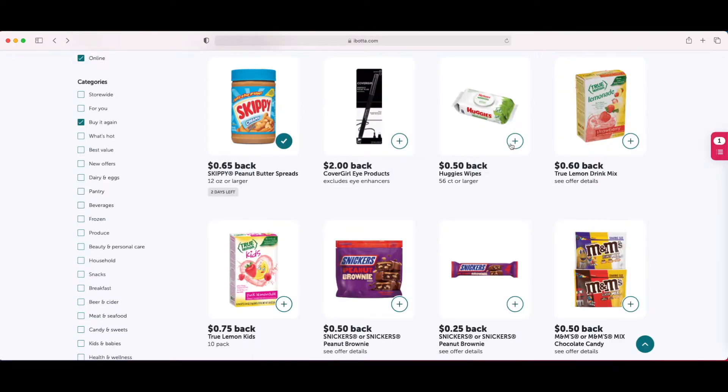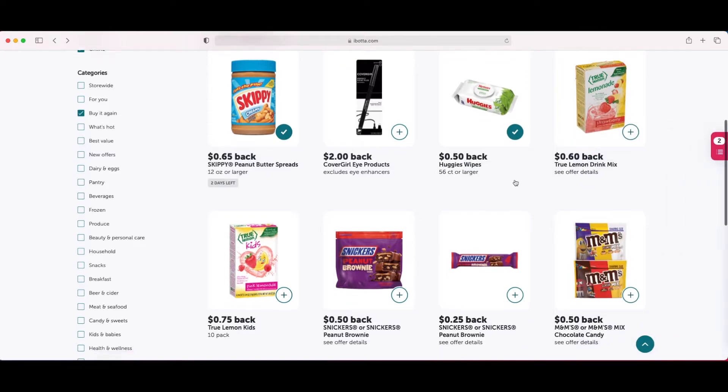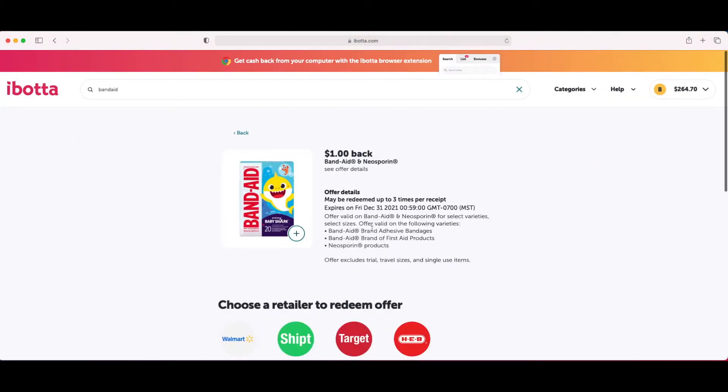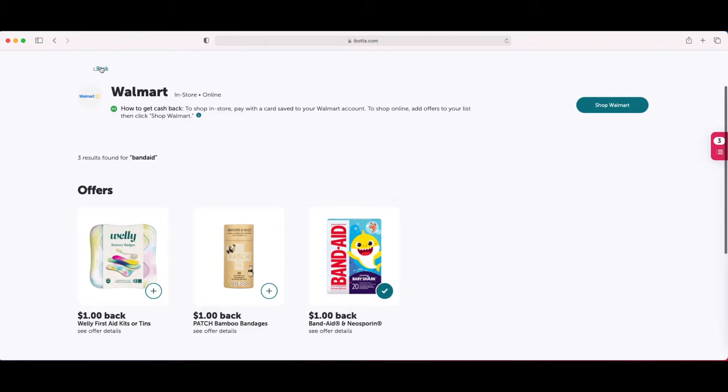Now let's go back — let's say I want these Huggies wipes. I can just click the plus sign if I don't want to see all the details. I'll click the plus sign and it will turn to a checkmark, which means it's been added. Over here I can see the number two, meaning I have two Ibotta offers. But also if you have a specific brand you're looking for, you can search. So let's say I want band-aids — I type in 'band-aid' and it will pull up any offers related to band-aid. I'll click on it to see all of the details and then click the plus sign to add it.